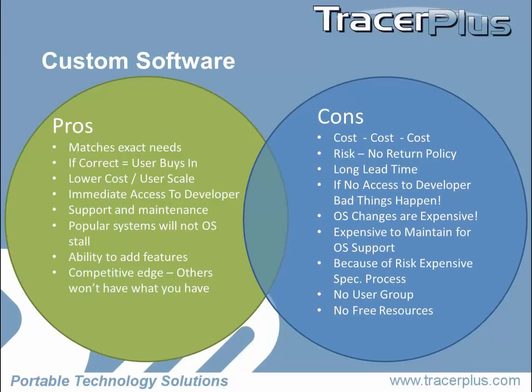I don't think many people are going to give you the money back when you decide it doesn't work for you. There's also a long lead time — most custom apps take six months to a year to develop and deploy; at least those are the numbers we see, though it may be less if you're doing something really basic. If you have no access to the developer, bad things happen — we see it and hear about it every day.